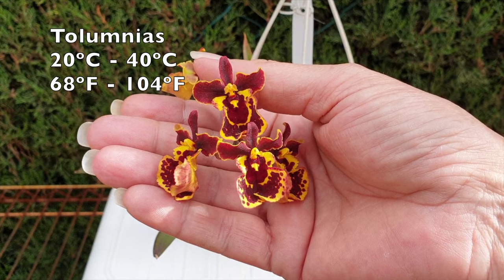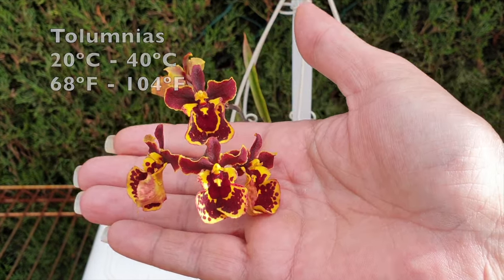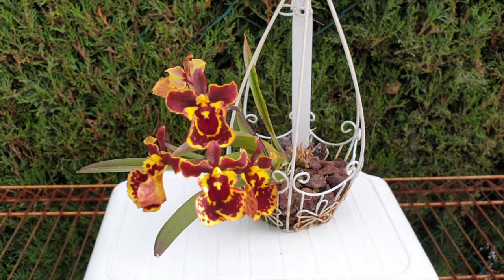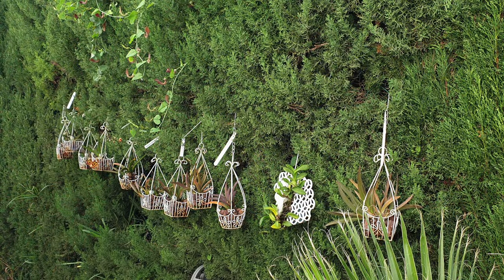We also get to a genus that I just adore. If you don't have much space but would like to add some colorful miniature orchids to your collection, then Telumnias are a wonderful go-to. The footage you are seeing is from an extensive Telumnia collection that I had back in the day.